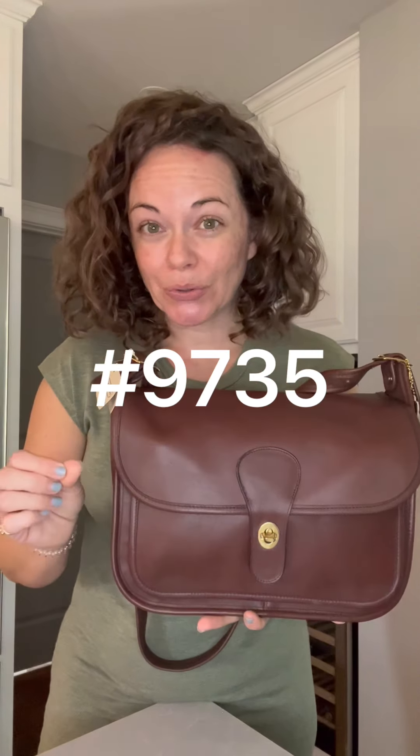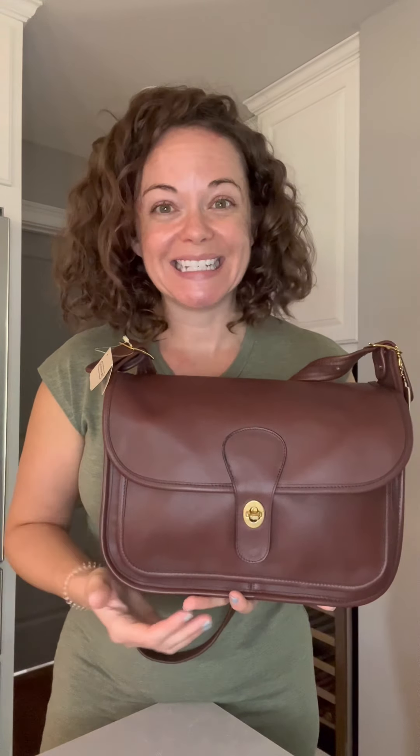It has a different style number too. The original Rambler will not have a style number in it. It has a random registration number, but the style number is 9735 and it was new in the summer of 1986. Here is a catalog photo, and in this catalog photo some of the words or terms used to describe it is 'spacious carry-all,' which I think describes it quite well. This bag is a little bit more rare.